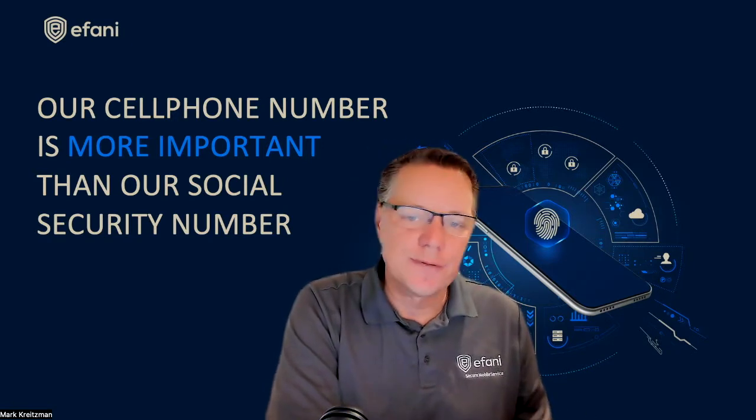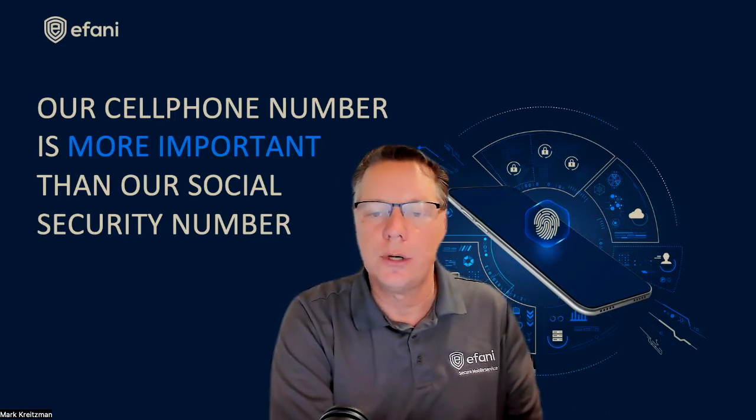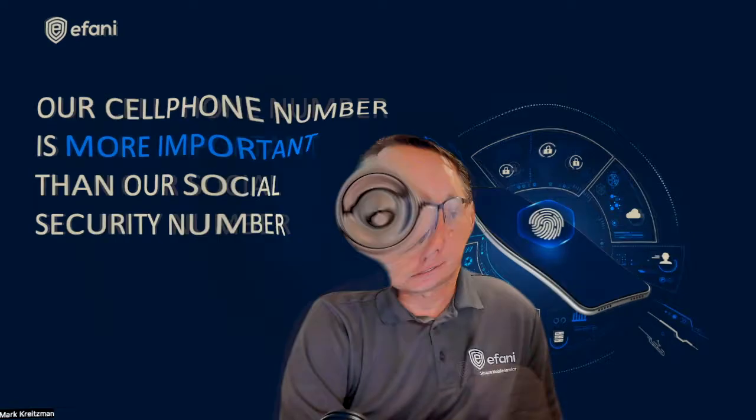There are a few ways to combat this data collection, including specific browsers like the Brave Browser with Tor, secure cell phone hardware, and secure mobile services. But in this video, I'm going to focus on the de-Googled operating system that comes with some of the custom hardware phones, as well as the de-Googled OS where you can have your own Pixel phone and flash it with a de-Googled operating system.